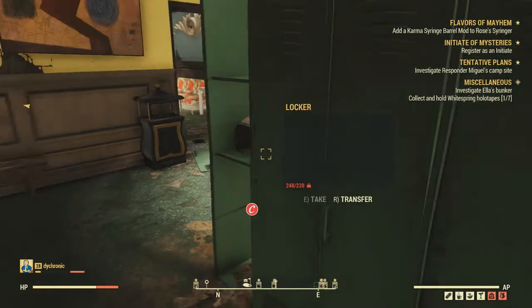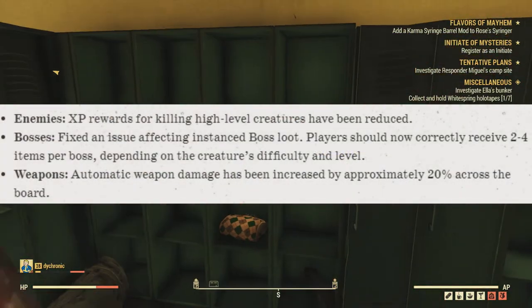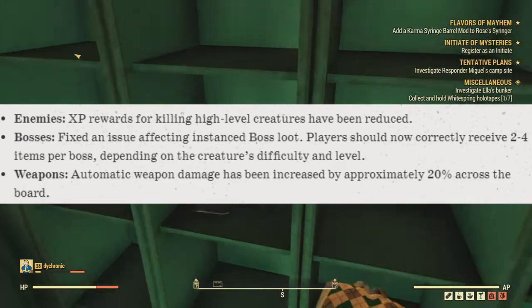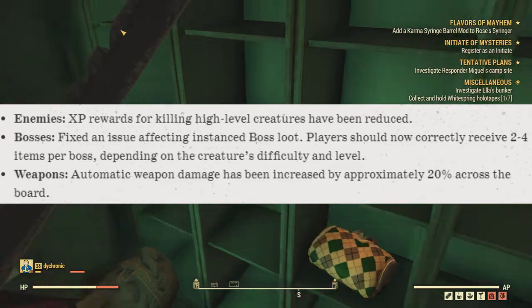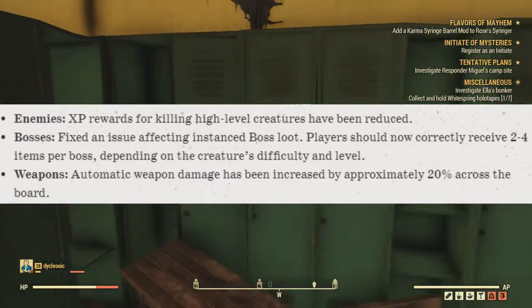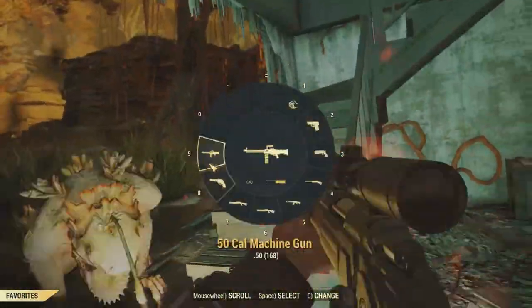Next up we have some balance changes. The XP rewards for killing high level creatures has been reduced. When it comes to bosses, the amount of boss loot dropped has been fixed — it is now 2 to 4 depending on the creature's difficulty and level. And automatic weapons have had their damage increased by 20% across the board. I'm really excited about this because now I'd be more inclined to use automatic weapons.